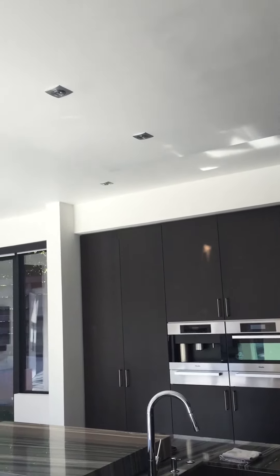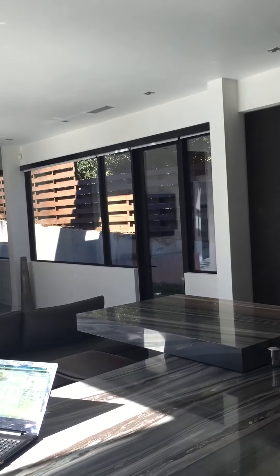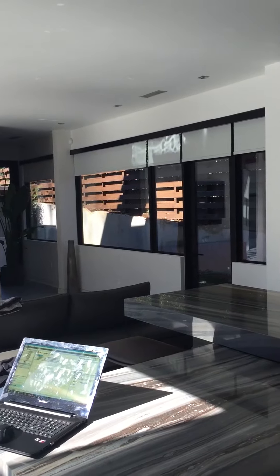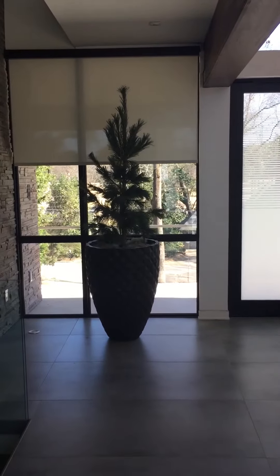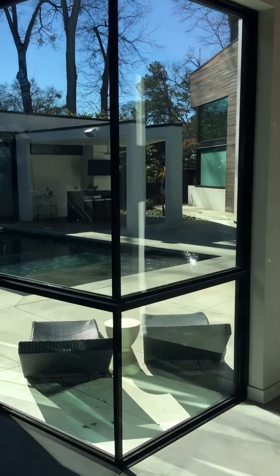Alexa, turn privacy on. Alexa, turn on fountain.